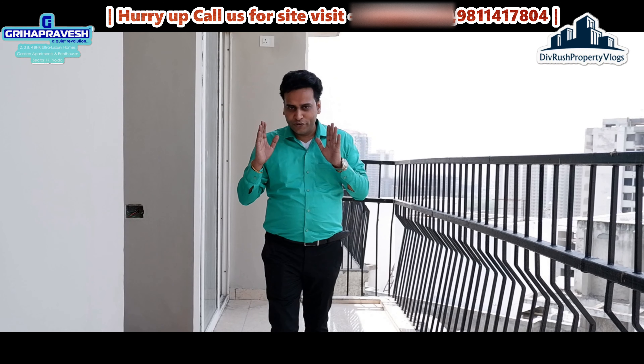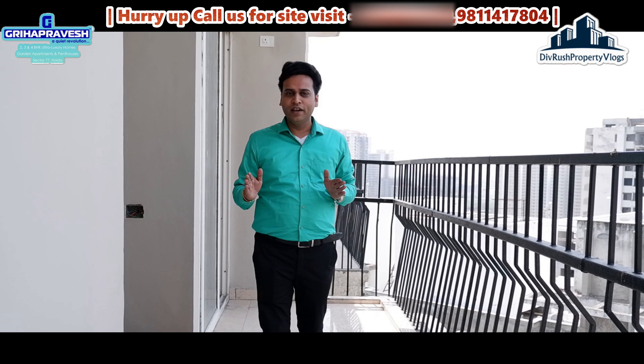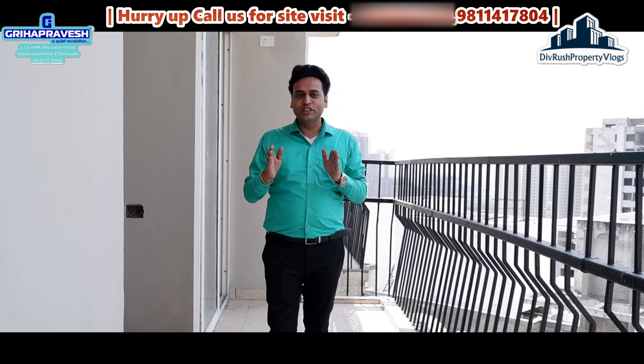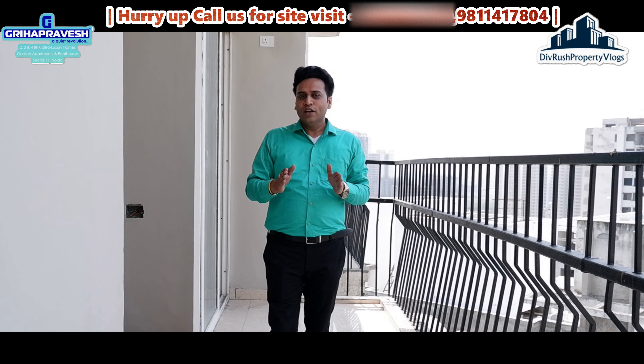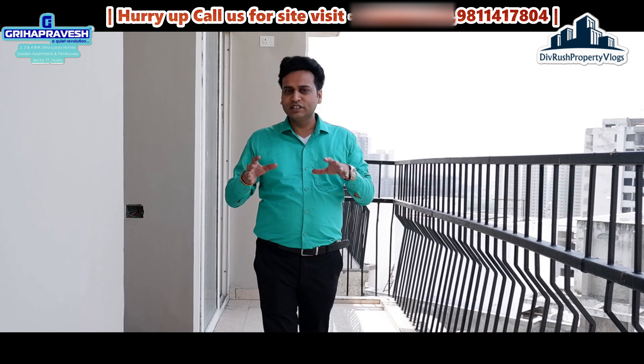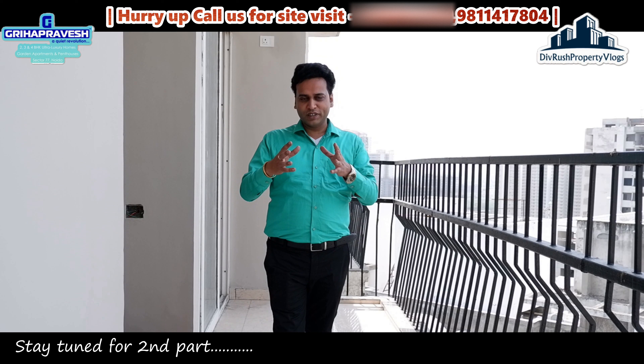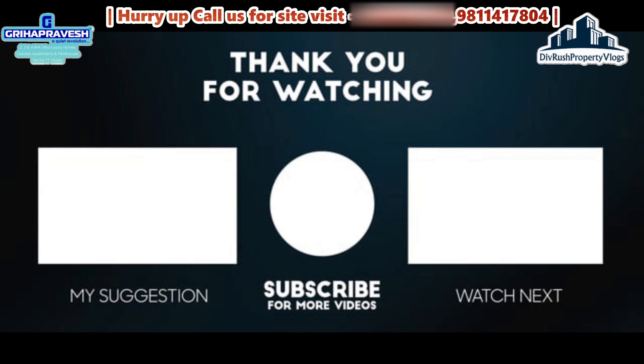I hope this video was very good for you. If you liked this video, please like and subscribe to the channel and press the bell icon. Thank you for your support. This was part one - I'll see you in the next video. It will be the same project or a new concept. See you in the next video. Bye!